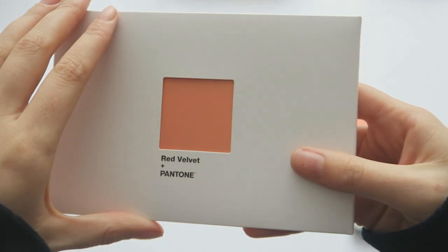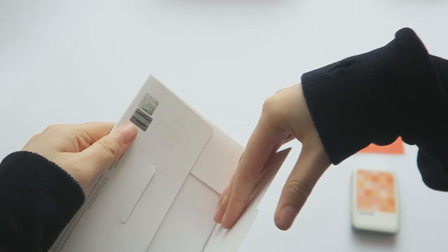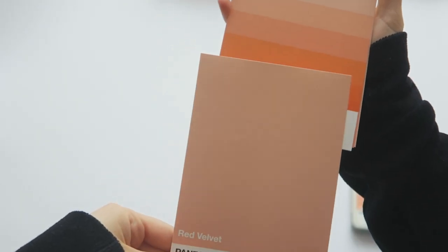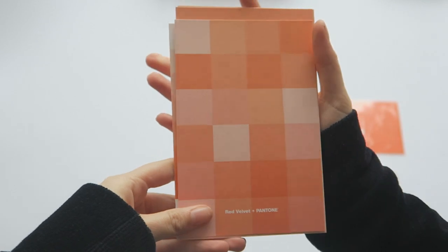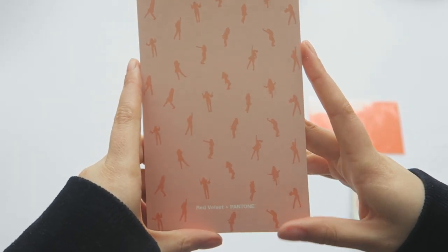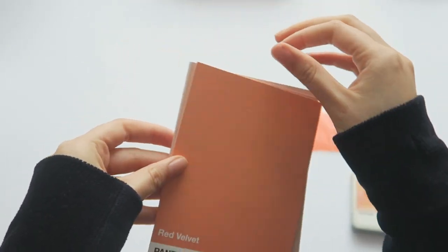And then I think these are postcards. So I got NCT and Red Velvet. So I'll open up the Red Velvet one - it's so pretty, the colour here. Oh, it's just a different colour tone. That's quite cool. That's so cool - I kind of like this bit better than the other. I like the darker colour on the members than the lighter colour. I like the lighter colour for the background.